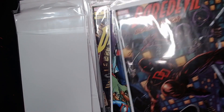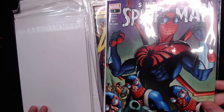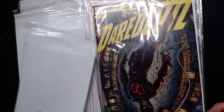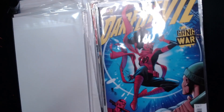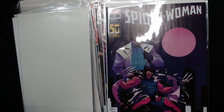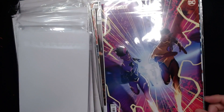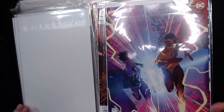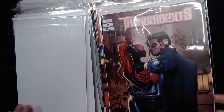We have Daredevil Black Armor number three, Superior Spider-Man number three, Daredevil Gang War number two, Daredevil Gang War number three, Spider-Woman number three, Speed Force number three — there's a lot of threes in this one. Thunderbolts number two — I like this cover, interesting.